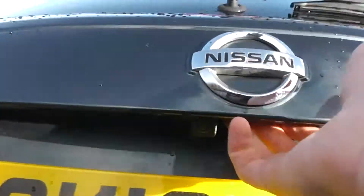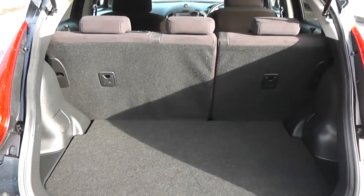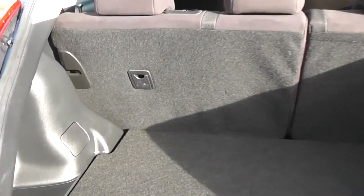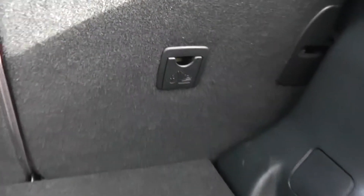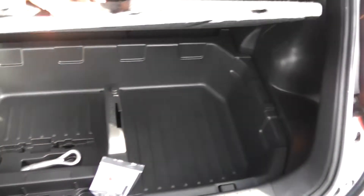Opening up the tailgate, you can see underneath here you have your colour reversing camera, along with a spacious boot area. With 60-40 rear split seats and child ISO fixed connectivity, which enhances the safety of your child whilst travelling. And underneath you have room for more storage.